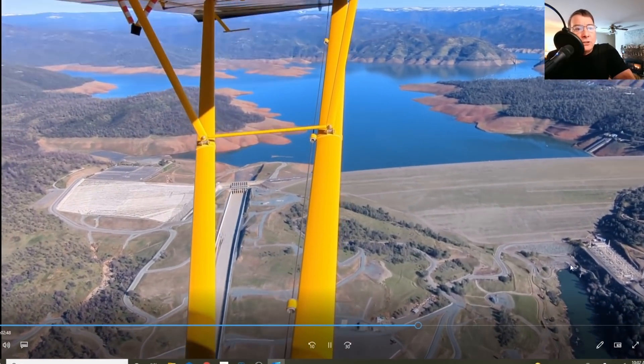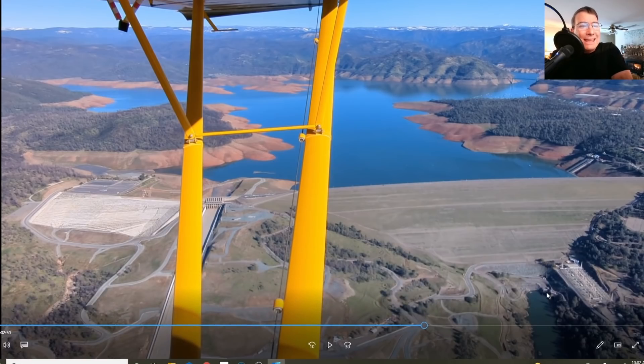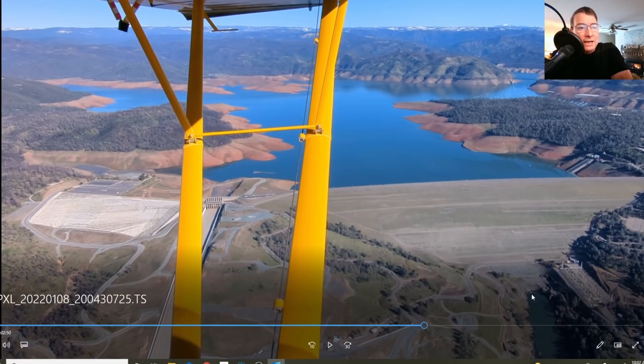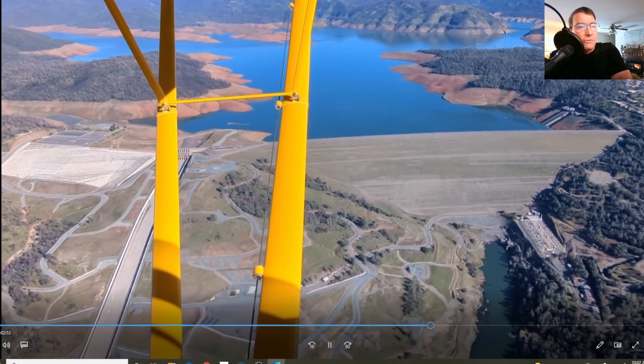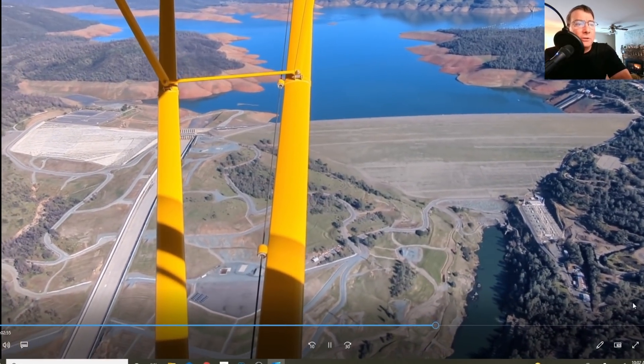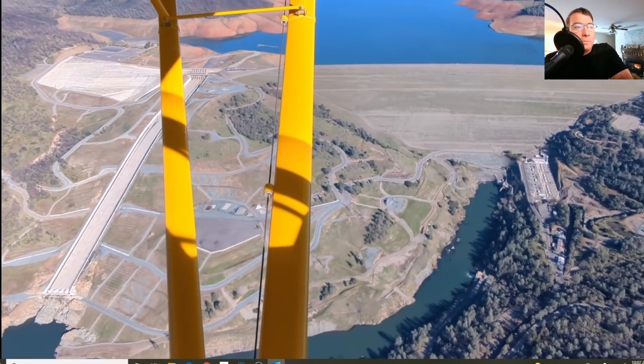Here are the original tunnels — the construction and diversion tunnels used to build the Oroville Dam — which now serve as the outlet to the Hyatt Power Plant. This is also where the level of the Thermalito Diversion Pool needs to be kept at such a precise elevation for proper operation of the power plant.